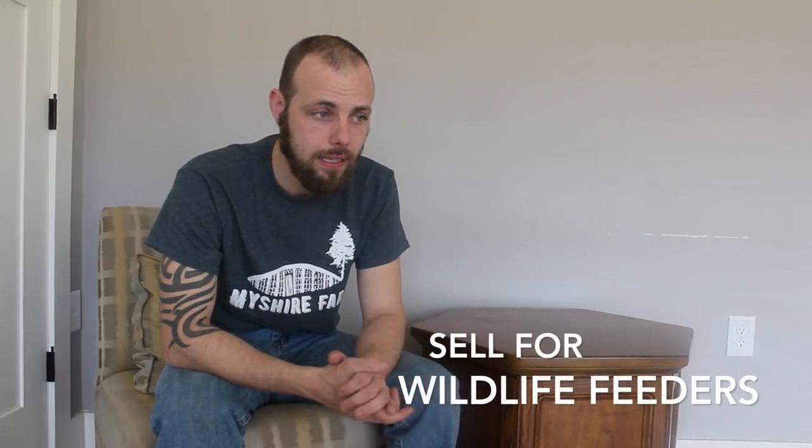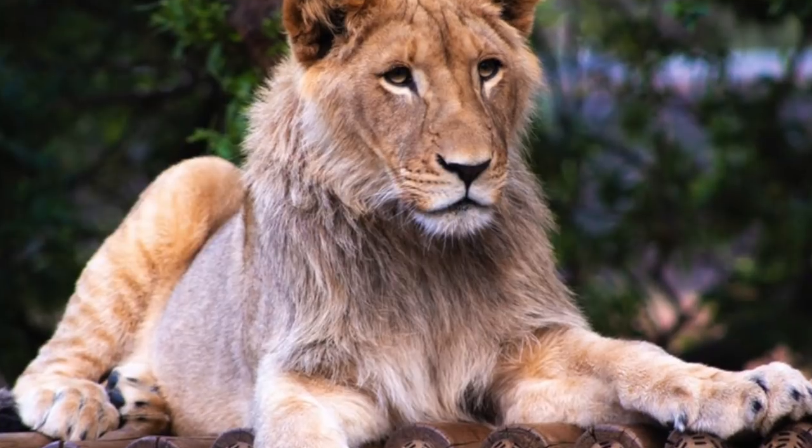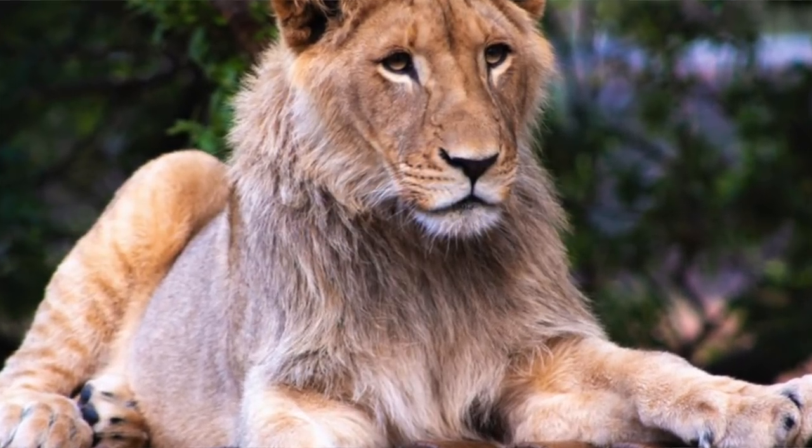We were lucky enough to get in contact with a wildlife reserve, and they bought a lot. Check with your local wildlife organizations. You can also look into zoos — I know someone who has huge success selling to zoos, though we haven't explored that ourselves. At the wildlife reserve, they were feeding our quail to lions, tigers, and bears.